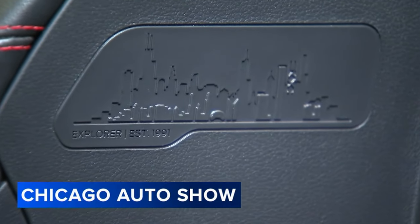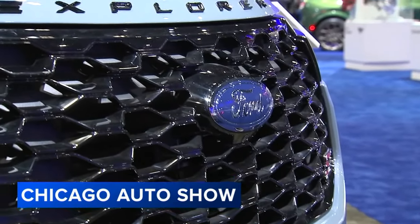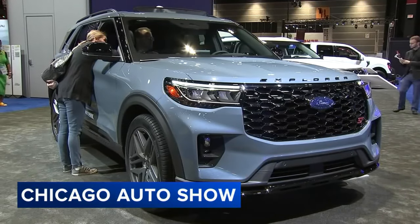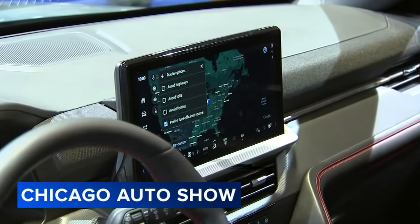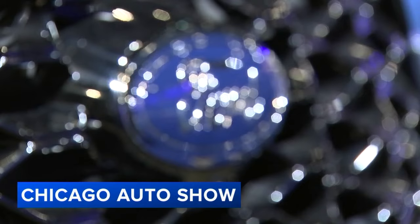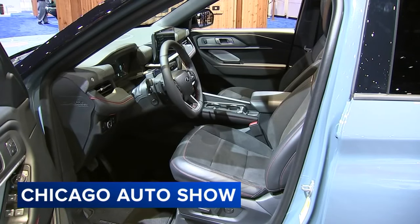A lot of people have been driving the built-in-Chicago Ford Explorer. You can see the all-new 2025 version here at the show, with a bold exterior styling update, a completely redesigned interior, and all the latest technology. We're really excited to show that to customers. That includes the new infotainment system for digital experience and Blue Cruise, Ford's hands-free, feet-free driving system.